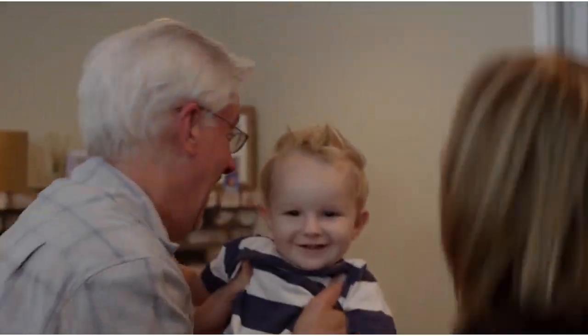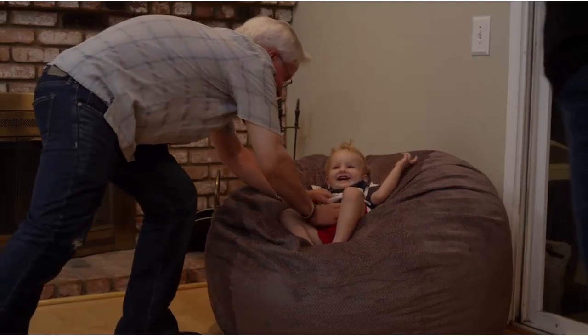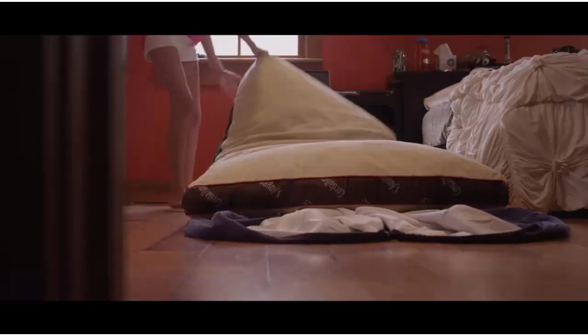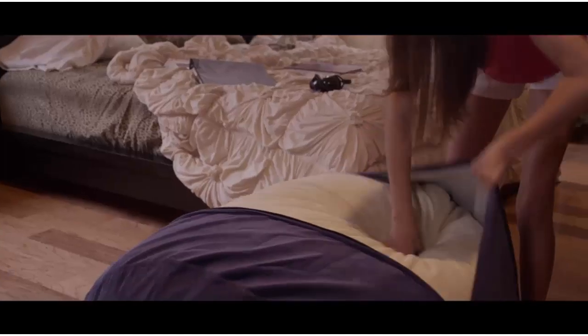Do you love to have company over, but never seem to have enough beds to sleep all of your guests? A corduroy beanbag sleeper may be the perfect addition to your home decor. It's not just a beanbag chair. It's not just a sleeper. It's both and more.